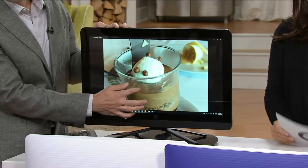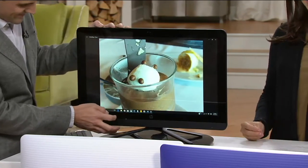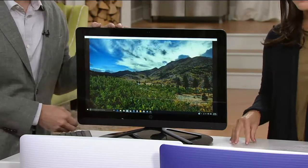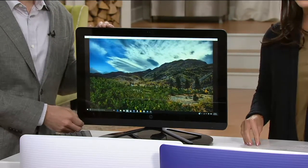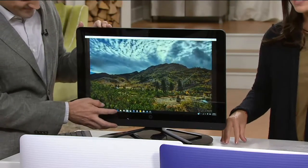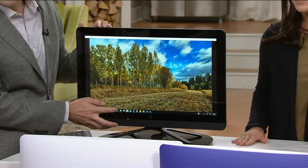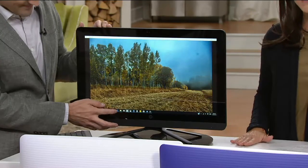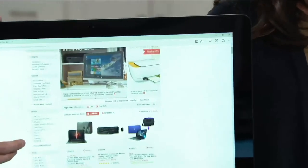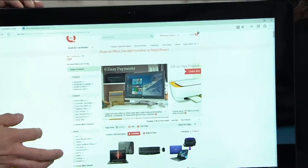This is a while-supplies-last price. If you're new to shopping with us here at QVC, welcome. While supplies last means we have this item at this price while we still have the supplies. We also have it on our very best easy pay plan of six easy payments, and your shipping and handling is included.